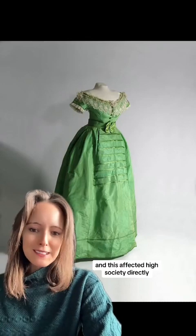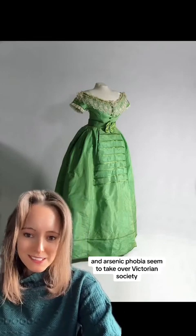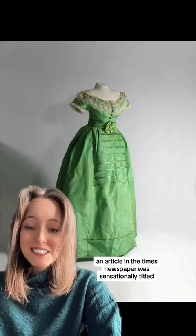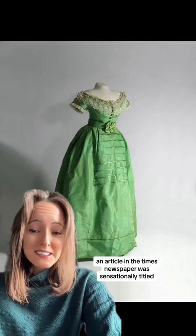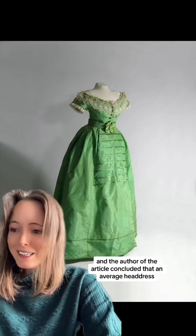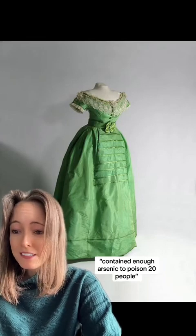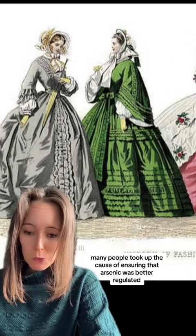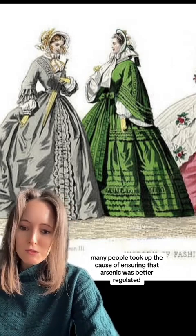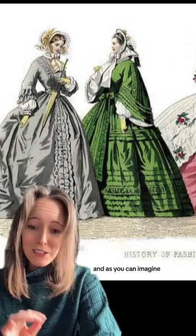People were obviously shocked, and this affected high society directly, so they were absolutely terrified. Arsenic phobia seemed to take over Victorian society in the second half of the century. An article in The Times newspaper was sensationally titled 'The Dance of Death,' and the author concluded that an average headdress worn by a woman contained enough arsenic to poison 20 people. Very quickly, many people took up the cause of ensuring that arsenic was better regulated and wasn't used in everything.